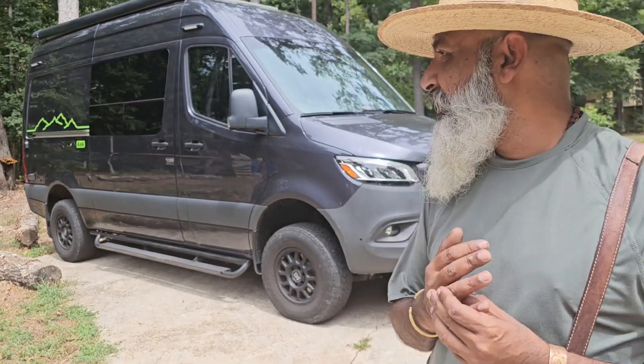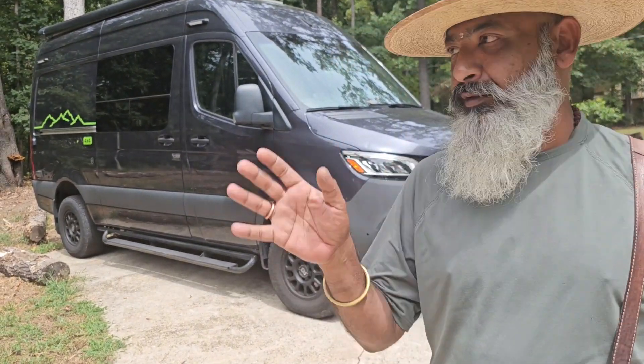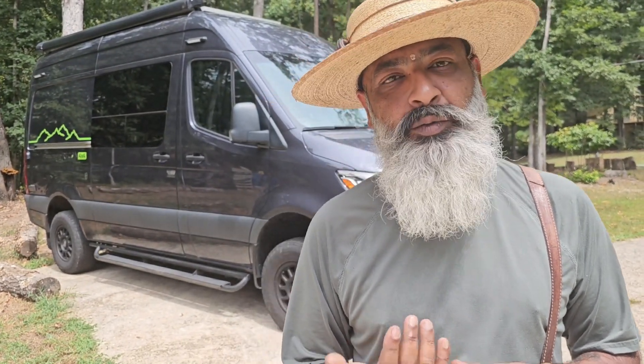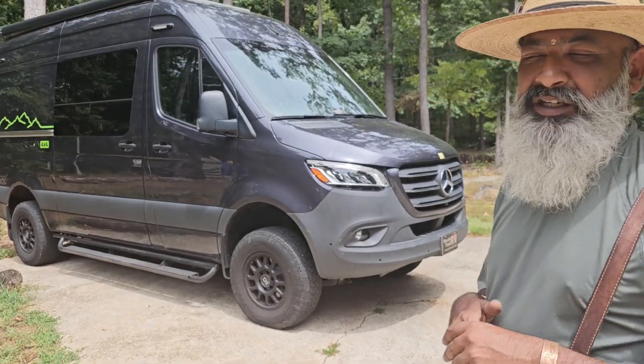So this is a 2022 Mercedes Sprinter Pleasureway Recon 4x4. I know it's a lot of words, but it's built by Pleasureway. It's a kind of adventure van, as they call them now, and it is based on a 2022 Mercedes Sprinter 2500 diesel 4x4 — the 3-liter diesel with the 7-speed transmission.